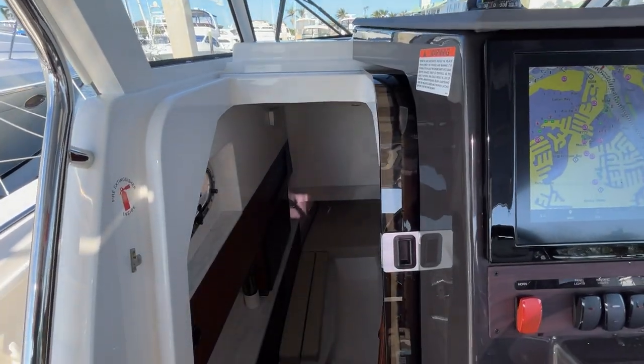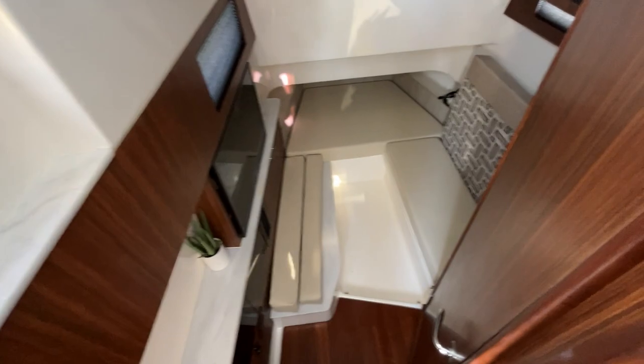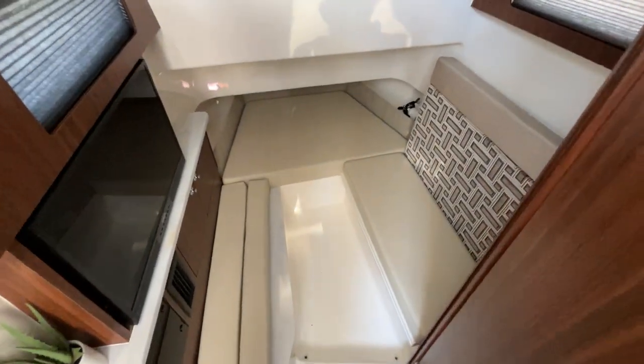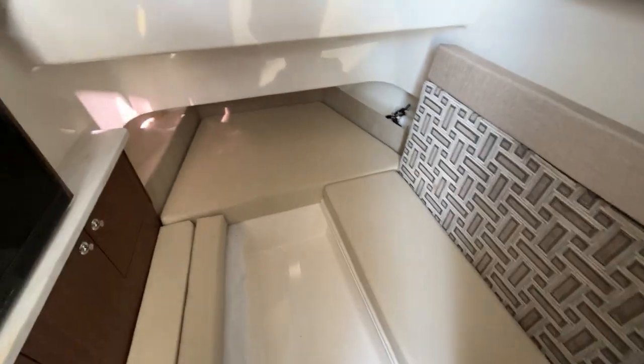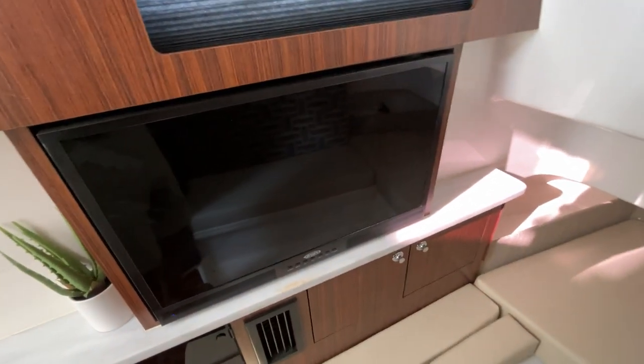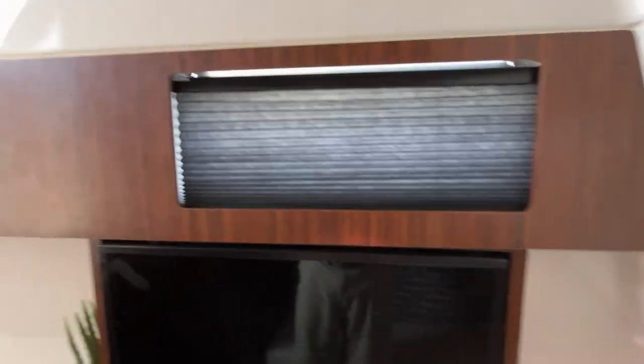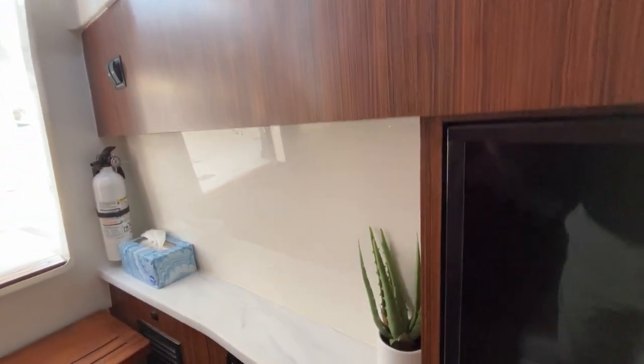As we make our way down into the cabin, we've got three steps down. We've got a nice cabin space for storage and you can sleep two in here. We've got a TV and a microwave. This cabin is equipped with air conditioning.